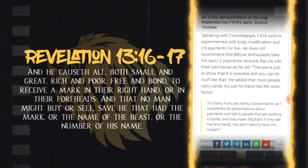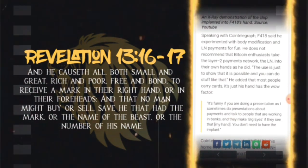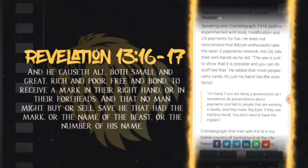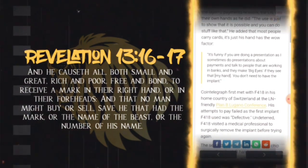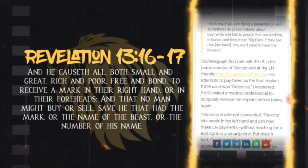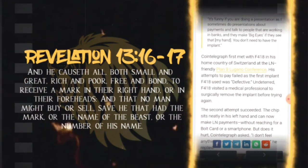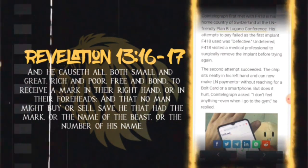Speaking with CoinTelegraph, f418 said he experimented with body modification and Lightning payments for fun. He does not recommend that Bitcoin enthusiasts take the Lightning Network into their own hands as he did. The use is just to show that it is possible. He added that most people carry cards — it's just that his hand has the wow factor. It's funny if you are doing a presentation; he sometimes does presentations about payments and talks to people working in banks, and they make big eyes when they see it.